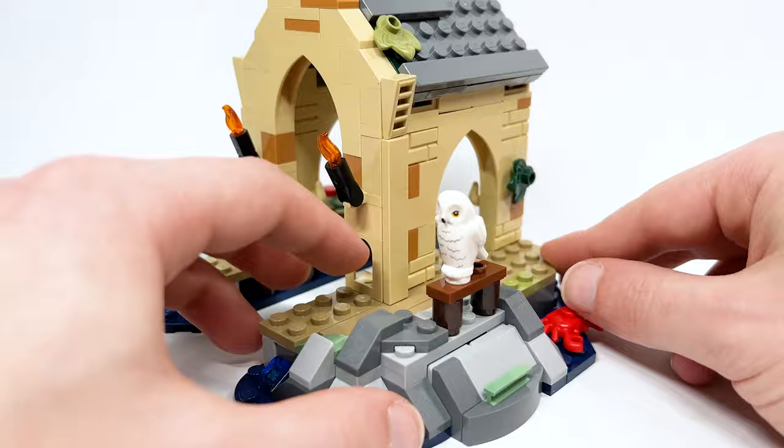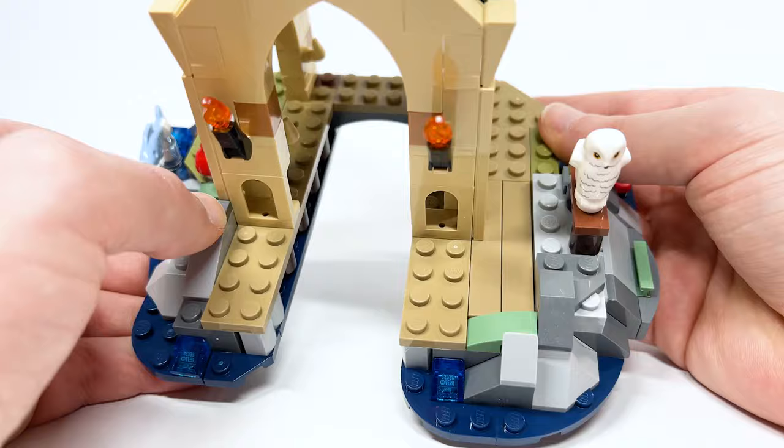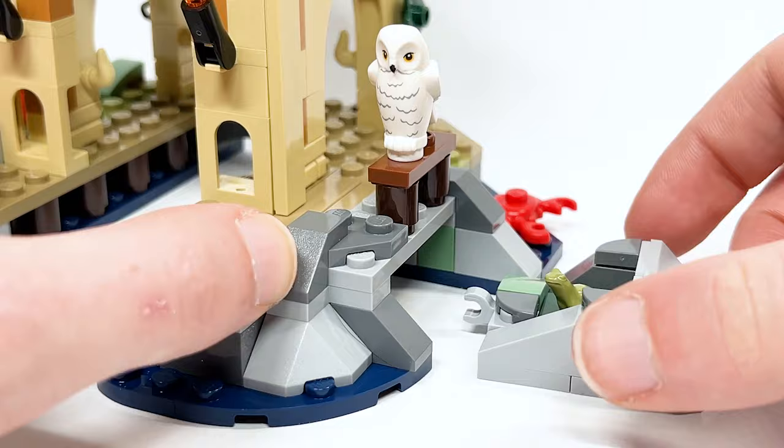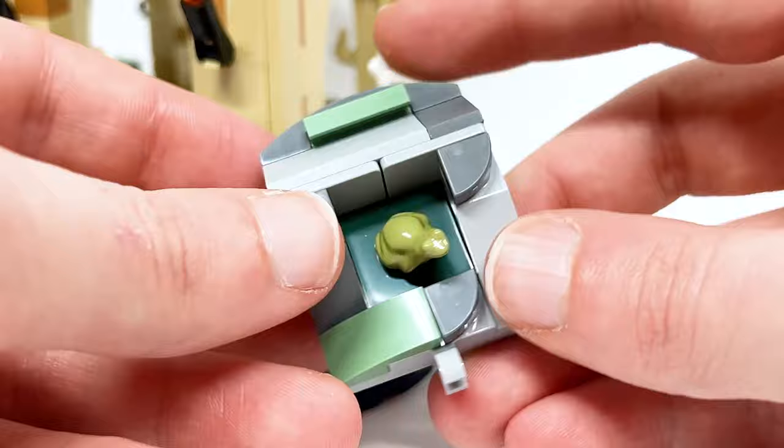Over here you've got Hedwig sitting on a rail, which you could also pretend is a bench if you want figures sitting there. Underneath, pulling on this sand green piece opens a little secret compartment which contains Neville's frog — in a color I don't think I've seen before. It's on a little clip that slides inside very easily to attach.